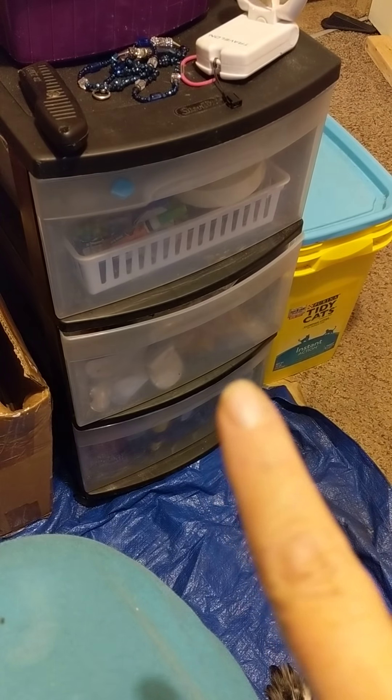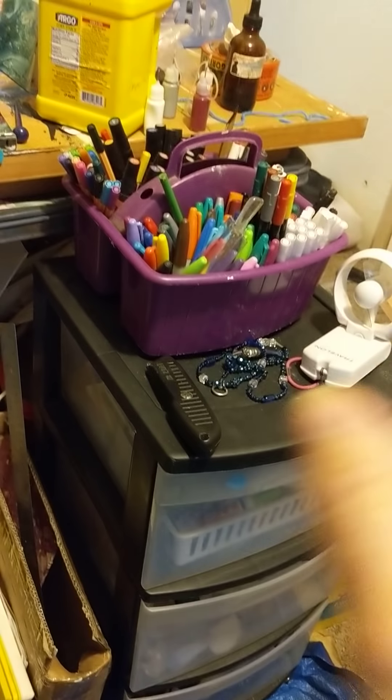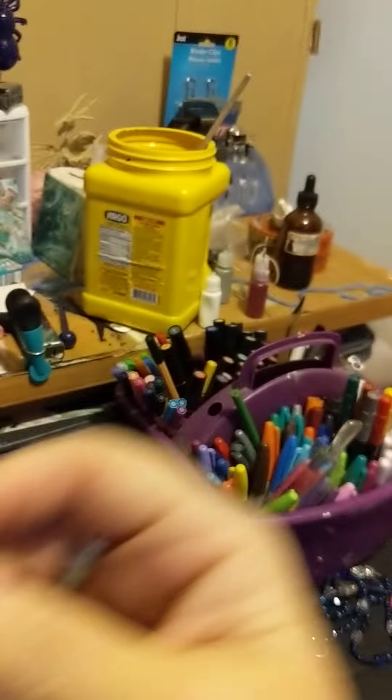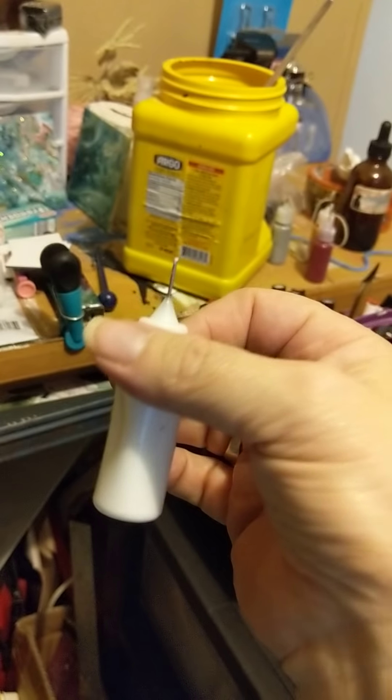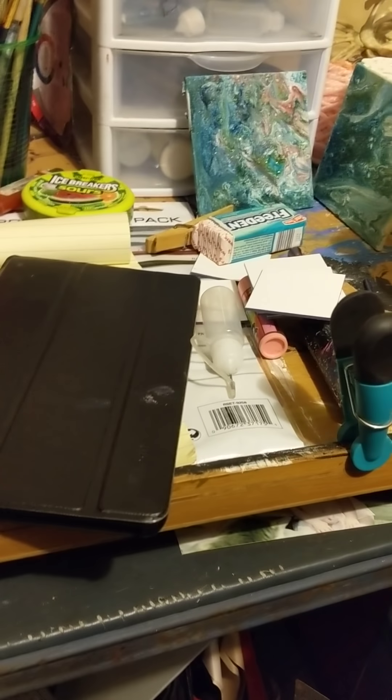My cat litter box bucket is just used for trash. I redid these three drawers — I have all of my acrylic pour paint down here, more art supplies, paint markers. This palette is really nice — the lid completely snaps on. I also have these fine-tip bottles I fill with acrylic paint; they're great for really intricate work.